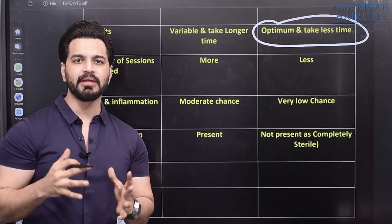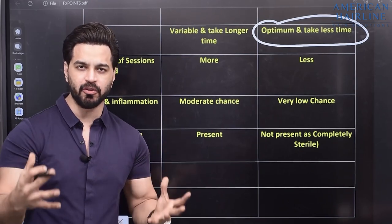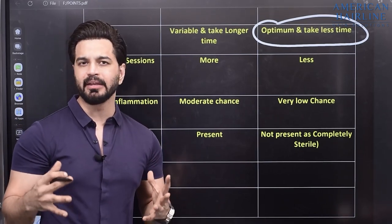In terms of number of sessions, you may need fewer sessions with GFC compared to PRP. For example, if PRP requires around eight sessions, with GFC you may see the same or even better results in just five sessions.